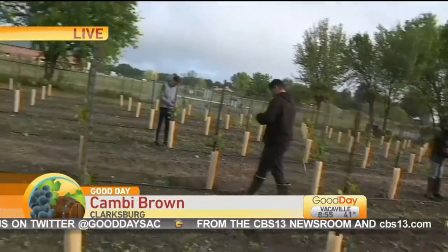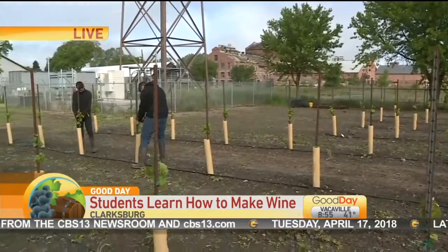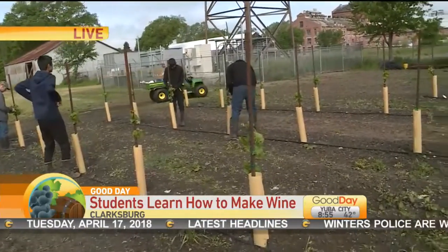Right there you can see the old sugar mill. This property was given to Delta High School from the old sugar mill with the idea that they're going to get some of these grapes. We're going to explain that in just a second.